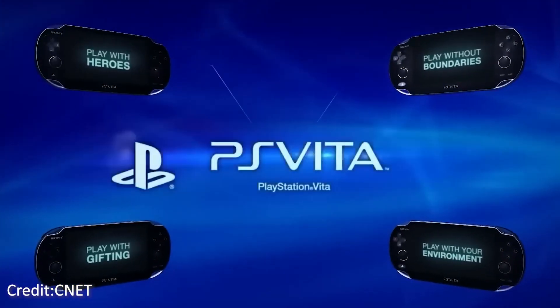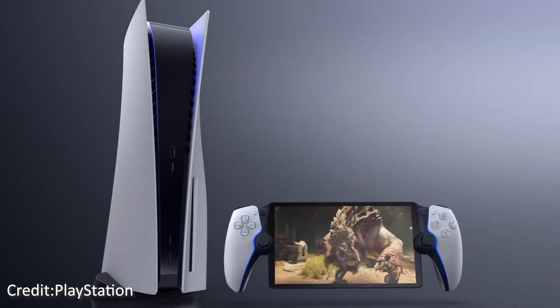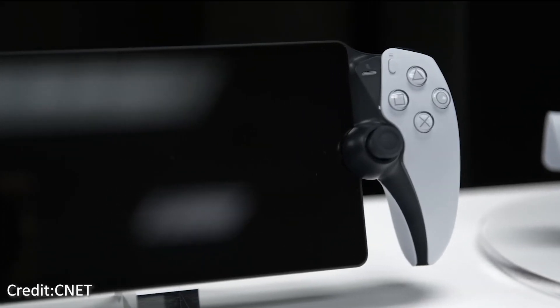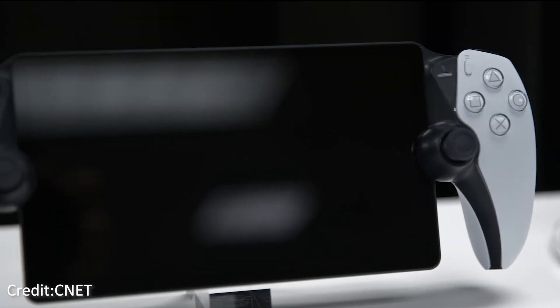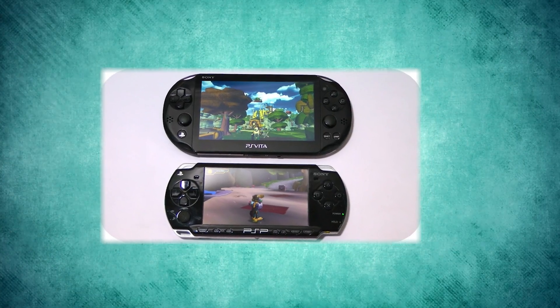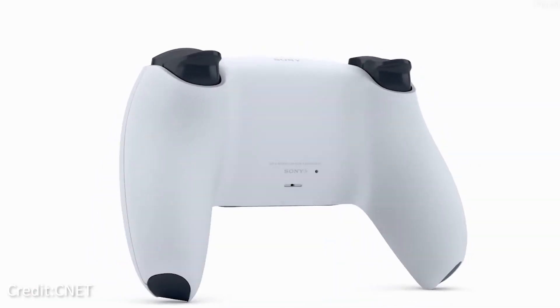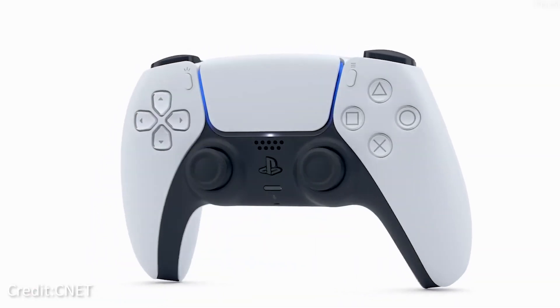A decade after the original release of the PlayStation Vita, Sony announced Project Q, which would eventually become the PlayStation Portal. Project Q originated to host online gaming sessions in the cloud. This accessory is not a replacement for the PS Vita or the PSP, but rather an addition to the PS5's remote play feature.